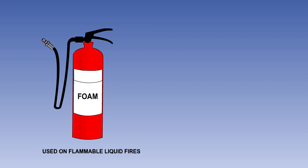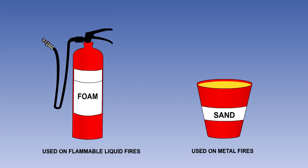Foam is the principal extinguishant for use on flammable liquid fires, including liquid butane and propane. It blankets the flames by excluding oxygen. Sand is useful for containing metal fires, such as those involving magnesium or titanium, where liquids will make matters worse.